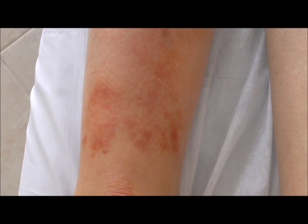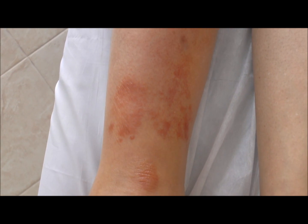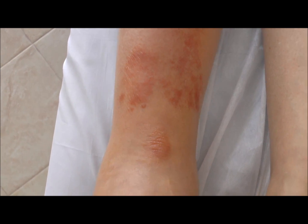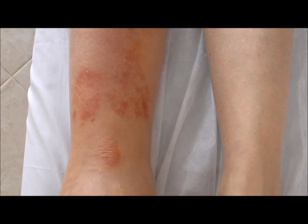There's redness, and the lady experiences some discomfort there. It's also a lot warmer compared to the left. We're going to adjust the treatment and see how we're going to do in a couple of days.